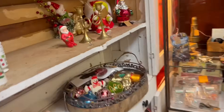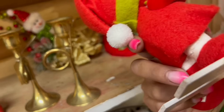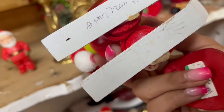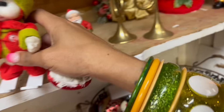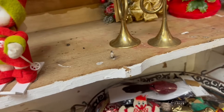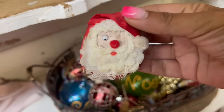Oh my gosh, dude. It's a repop, right? That's so crazy. I can't even tell. It's $4 — that's not a repop. There's a $0.75 Santa ornament, I'm taking that. I also picked up this sad Santa.